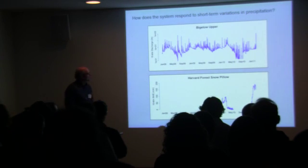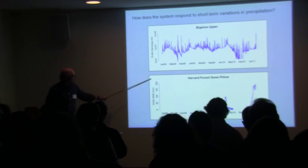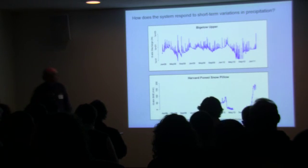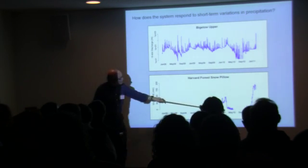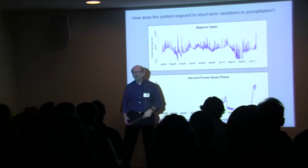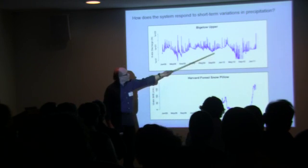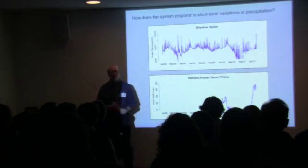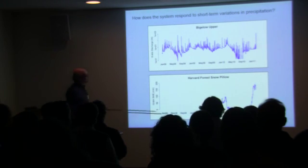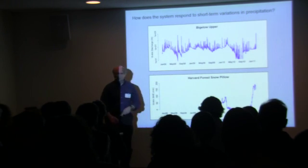Also shown are data from our snow pillow that we put in a year ago. This is the snow water equivalent — the water content of the snowpack as a function of time. This shows the water storage in last winter and this winter to date. During mid-winter, the hydrograph levels off as most of the input moisture goes into storage in the snowpack, which is then released as the snow melts in the spring with a corresponding increase in flow.